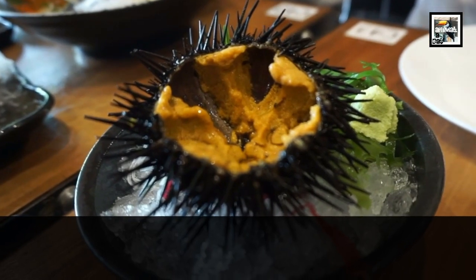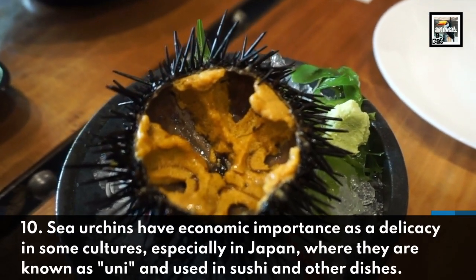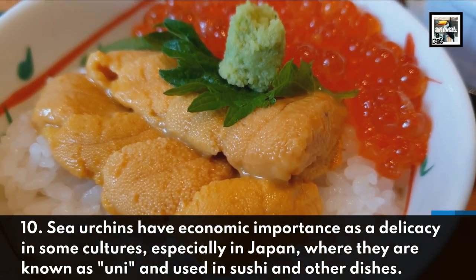Sea urchins have economic importance as a delicacy in some cultures, especially in Japan, where they are known as uni and used in sushi and other dishes.